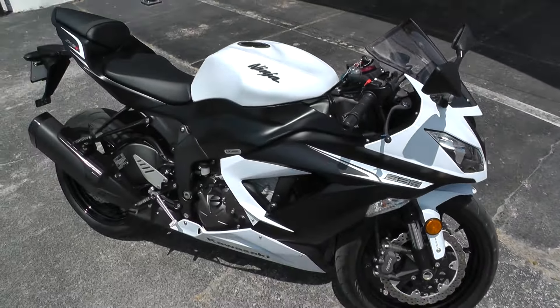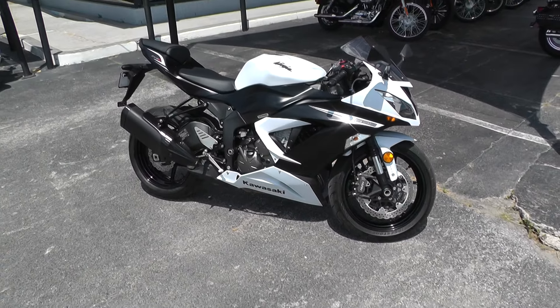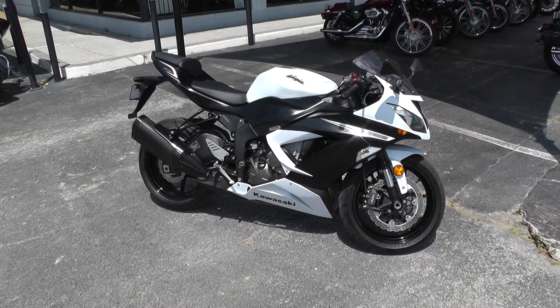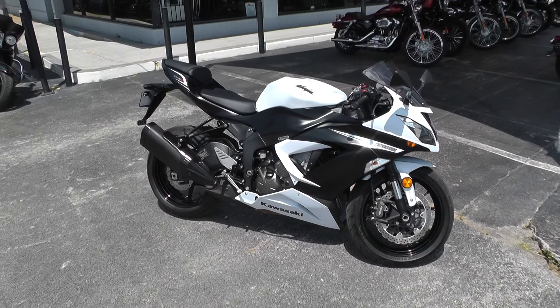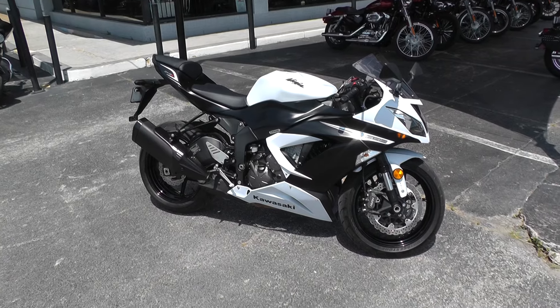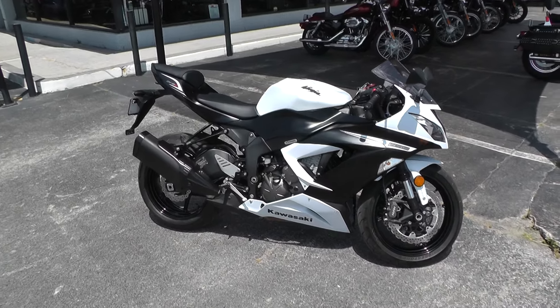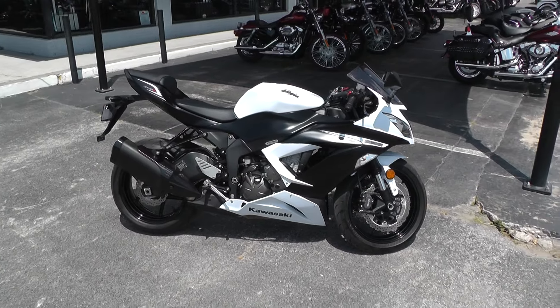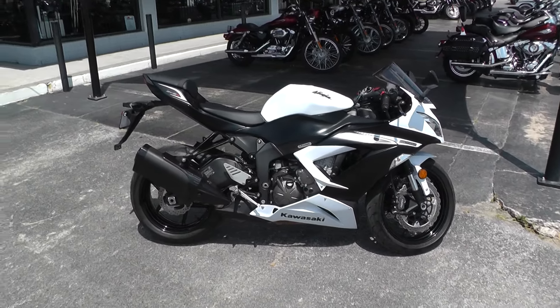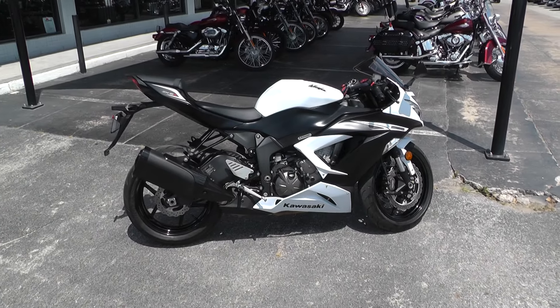If you guys would like to know anything more about this bike, you can contact us at cleanharleys.com or give one of our sales guys a call at 888-400-1151. We buy, sell, and trade bikes all over the world, and if you needed it we could definitely get it to you. This bike is a 2012, and we have financing and warranties available. So if you'd like to check it out, check it out — thanks, bye.